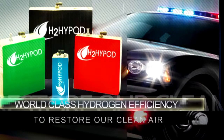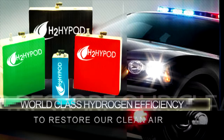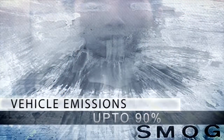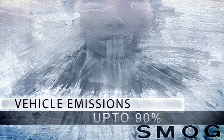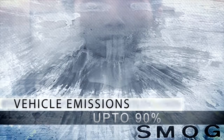One of the most advanced hydrogen hybrid fuel devices in the world, the H2 Hypod's sleek and easy-to-install system promises to have a positive impact on air quality directly related to vehicle pollution. Dirty toxins and emissions are eliminated up to 90% when the H2 Hypod's special blend of hydrogen and oxygen is mixed with any carbon-based fuel.